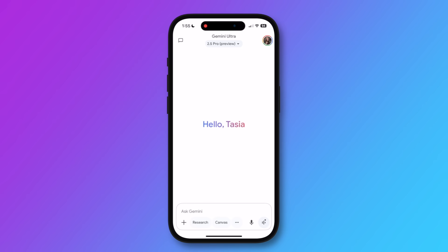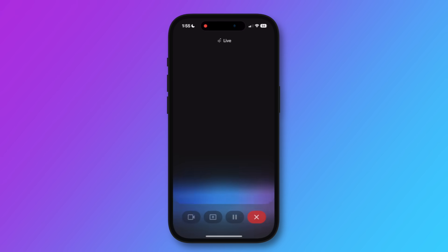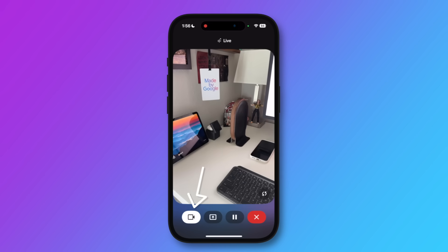To access Gemini Live's camera and screen sharing function, simply tap on the Gemini Live option in the bottom right and tap the camera icon. From here, just speak to Gemini like you'd speak to a friend.